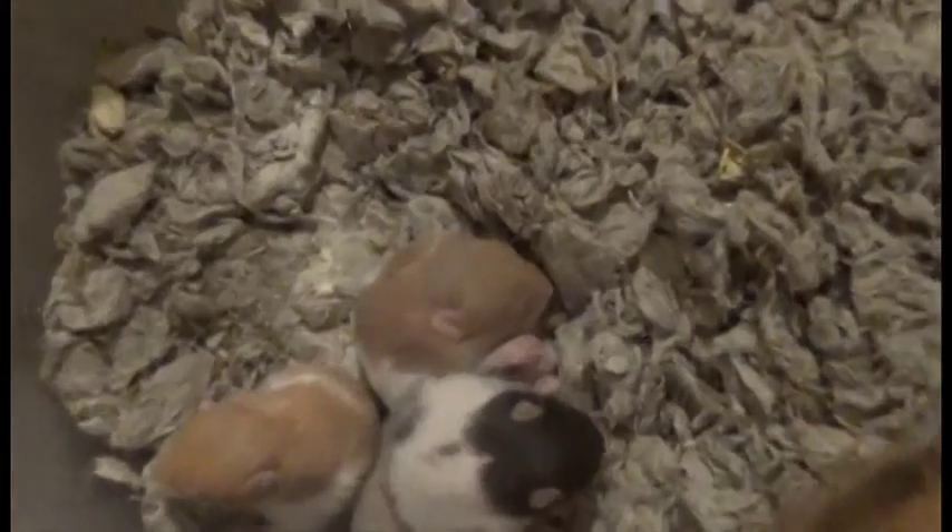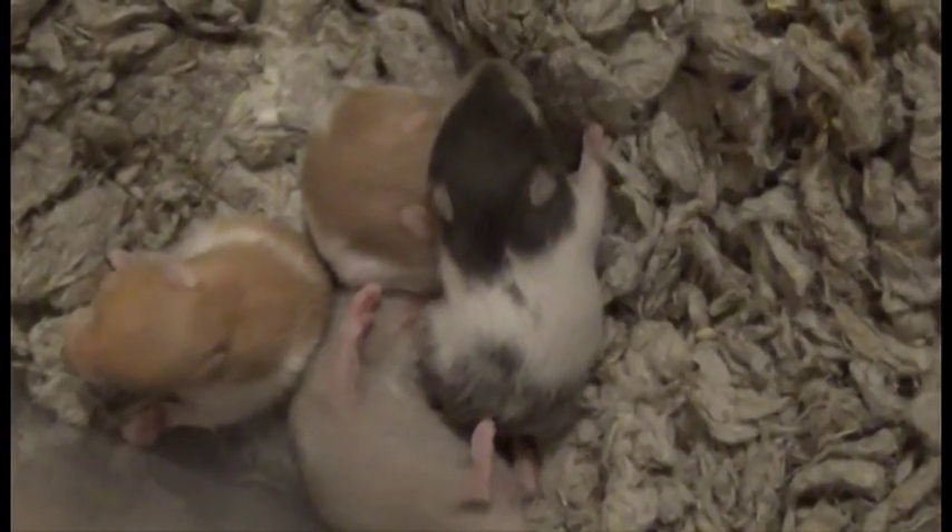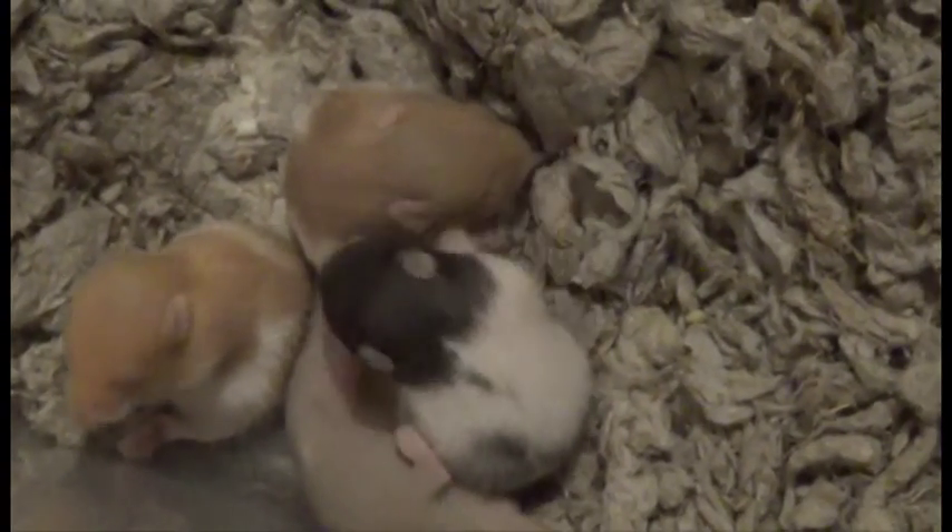I'll accept these two little guys here. They're knocked out sleeping and twitching their cute little legs, which is really, really cute.